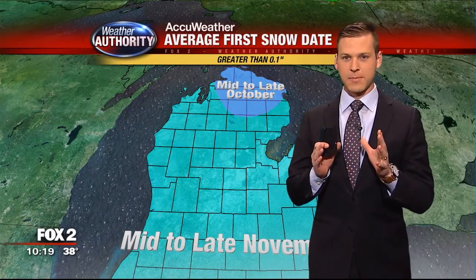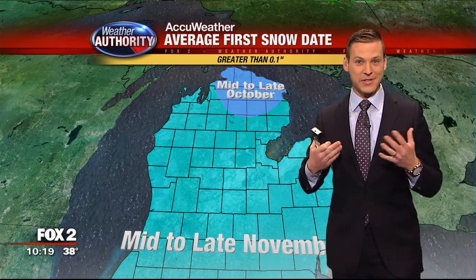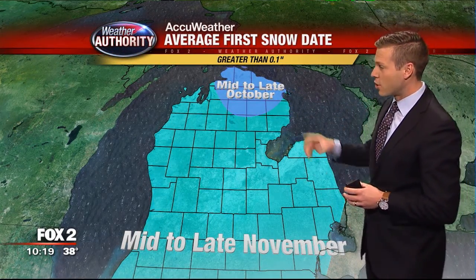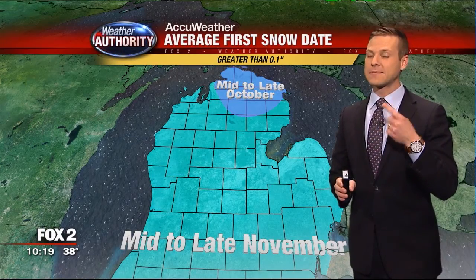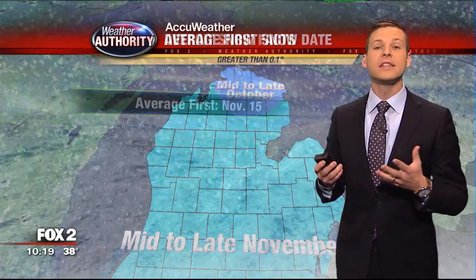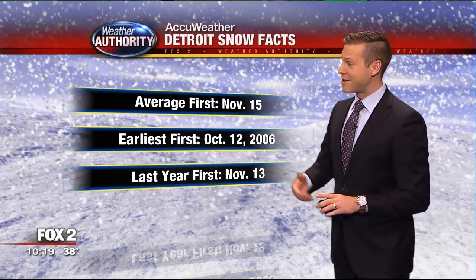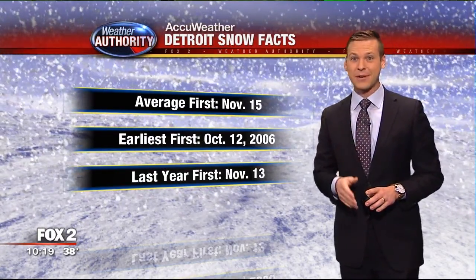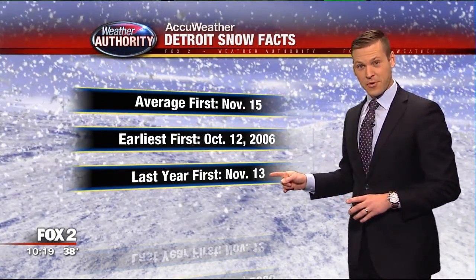I do not have snow in the forecast, but I was looking ahead at the average first snow date around the state of Michigan. Up north it's mid to late October; for us in southeast Michigan it is mid to late November. For Detroit specifically, November 15th is the average date for at least 0.1 inches of snow — only about a week away. The earliest on record was October 12th, 2006. Last year's first snow was November 13th.